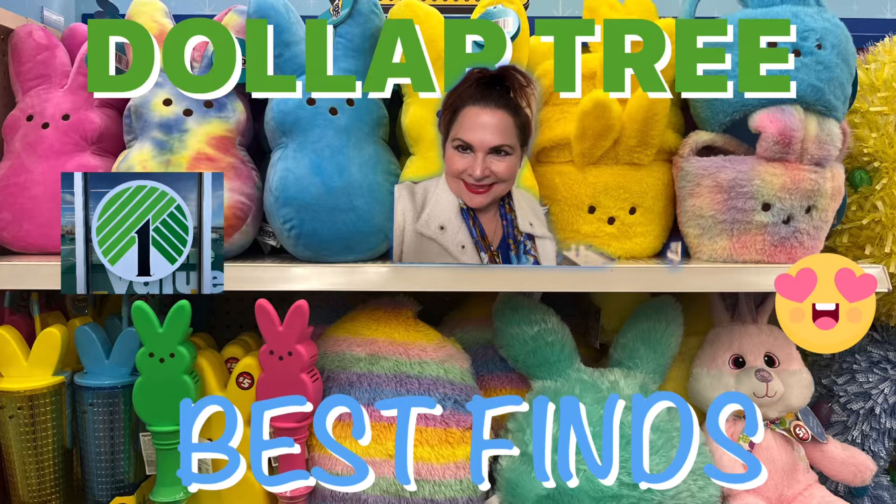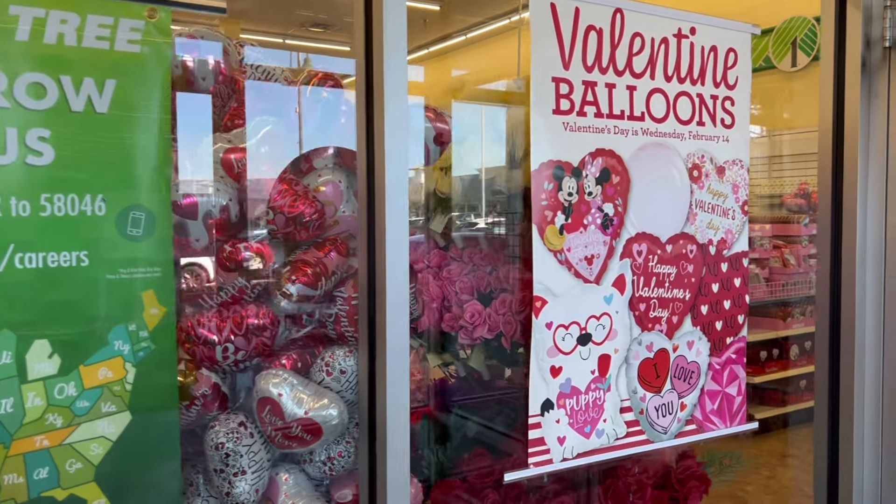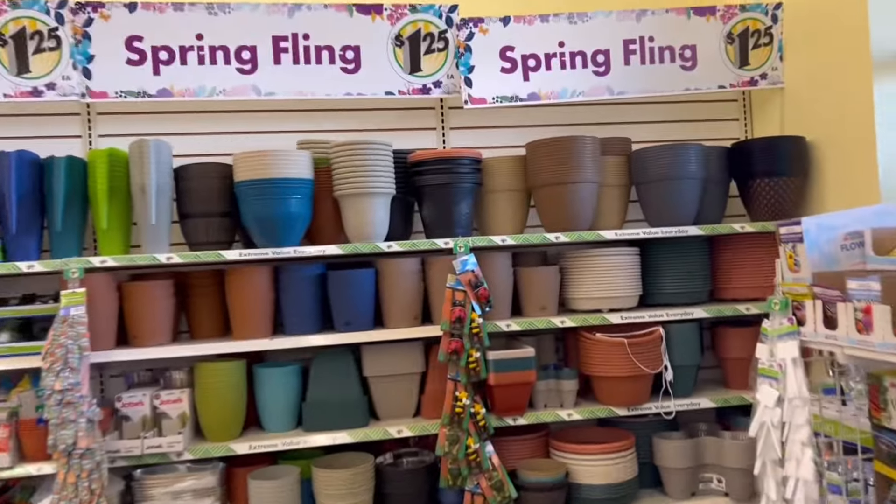Hi, Crafting Friends. Welcome back to my channel and to a short tour of a Dollar Tree in Northern Maryland.